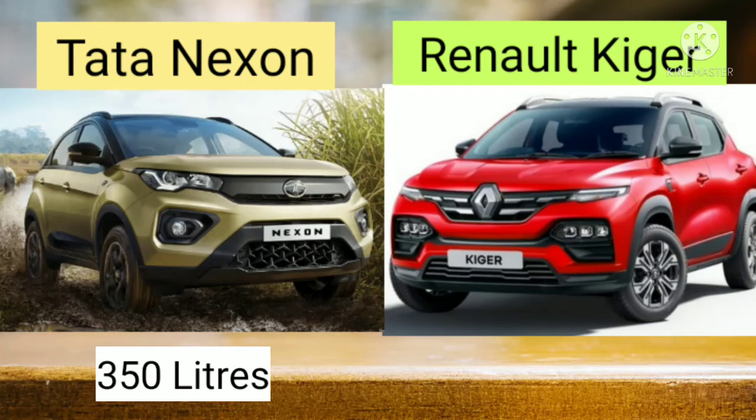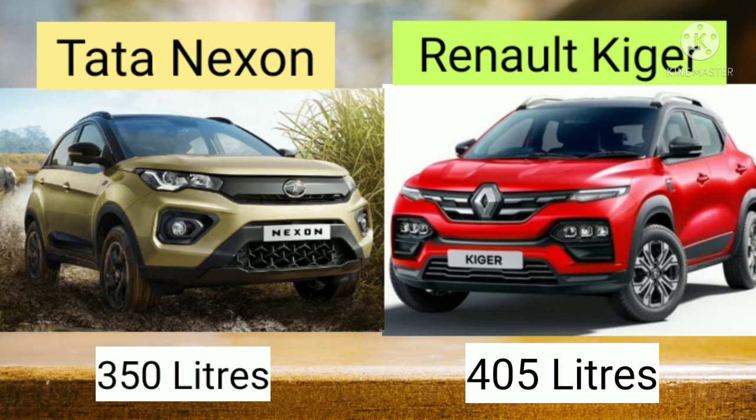Let's compare the boot space. The boot space of Tata Nexon is 350 litres, while in case of Renault Kiger it is 405 litres.